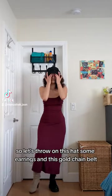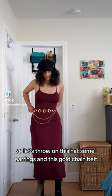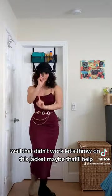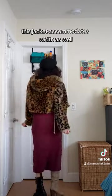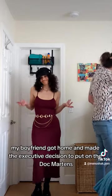Let's throw on this hat, some earrings, and this gold chain belt — well, that didn't work. Let's throw on this jacket; maybe that'll help. Nope, it didn't.